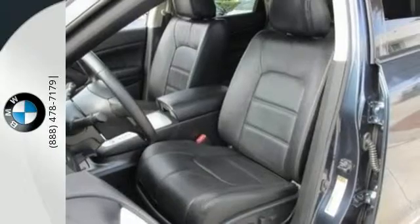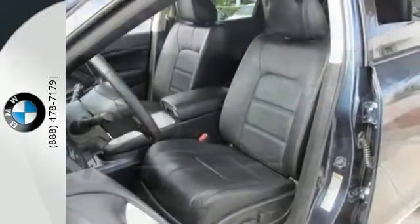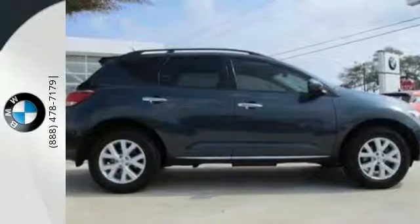Plus it has remote keyless entry, cruise and climate control. Sleek lines and unmatched power. Come see it for yourself today.